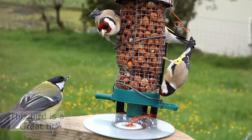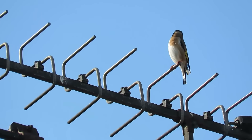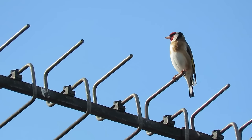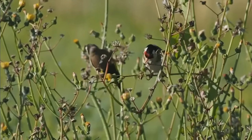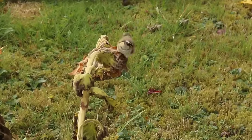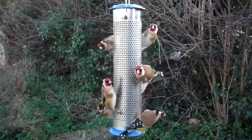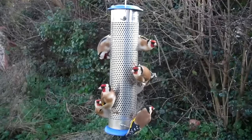Their habitat is traditionally farmland and open countryside, but they are becoming increasingly common in urban areas, including along roadsides, in parks and in overgrown wasteland, and they can become regular visitors to garden bird feeders. Their diet is mostly made up of seeds, particularly thistles and teasels, but they'll also take sunflower seeds and niger seeds from bird feeders. When they are rearing chicks, they do sometimes eat insects and invertebrates.